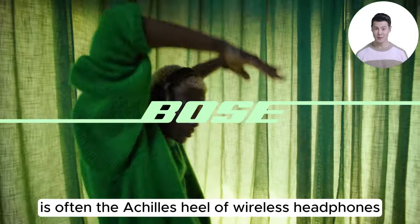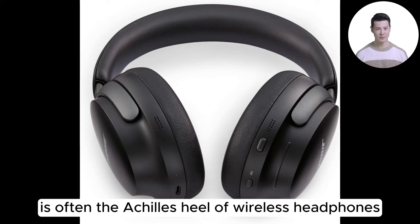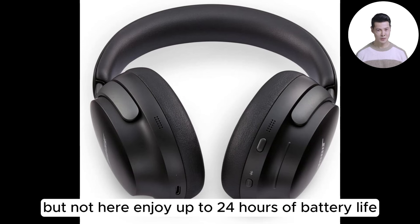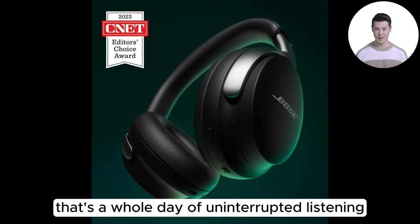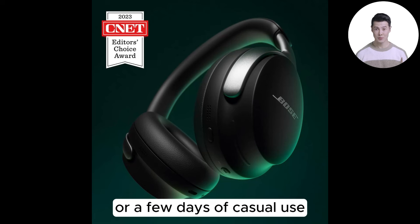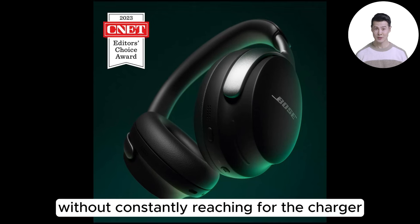Battery life is often the Achilles heel of wireless headphones, but not here. Enjoy up to 24 hours of battery life, with a quick 15-minute charge giving you 2.5 hours of playtime — that's a whole day of uninterrupted listening, or a few days of casual use without constantly reaching for the charger.